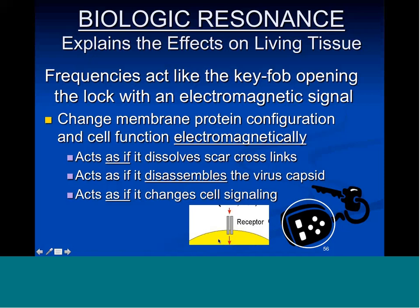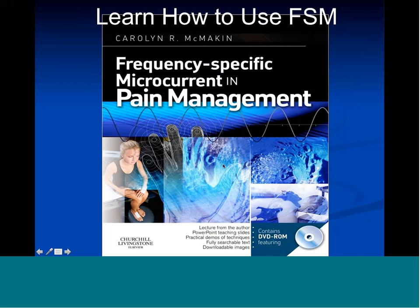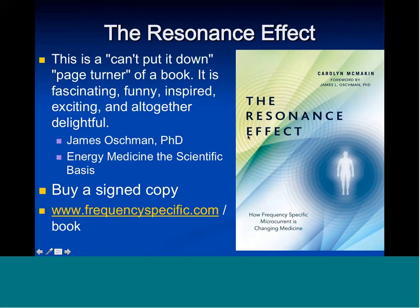Frequency Specific Microcurrent and Pain Management is the textbook on pain applications, published in 2010 by Elsevier. The Resonance Effect is the new book and has the visceral applications — asthma, irritable bowel, Crohn's, ulcerative colitis, the other types of fibromyalgia — plus an entertaining story about how FSM came to be and how to use it.